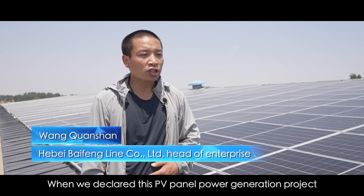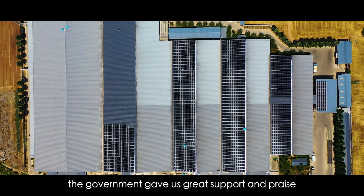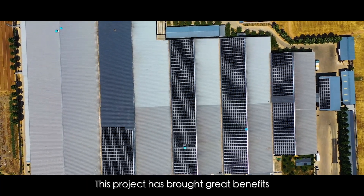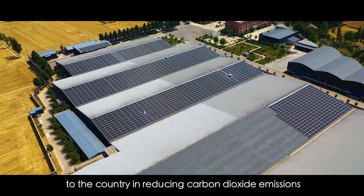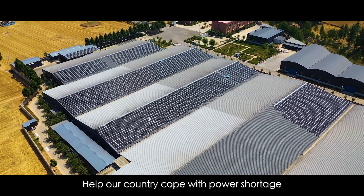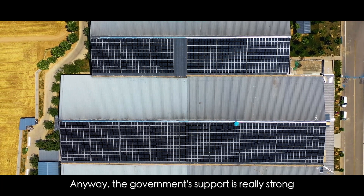When we declared this PV panel power generation project, the government gave us great support and praise. This project has brought great benefits to the country in reducing carbon dioxide emissions and helping our country cope with power shortage. The government's support is really strong.